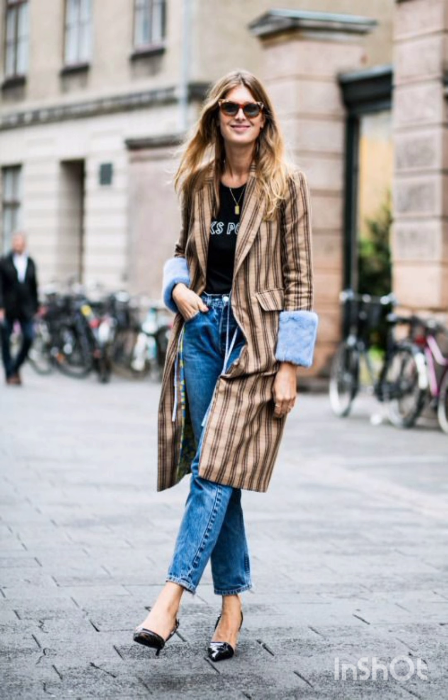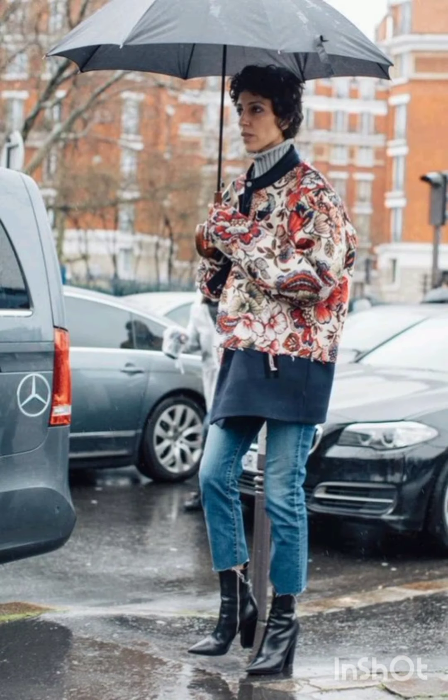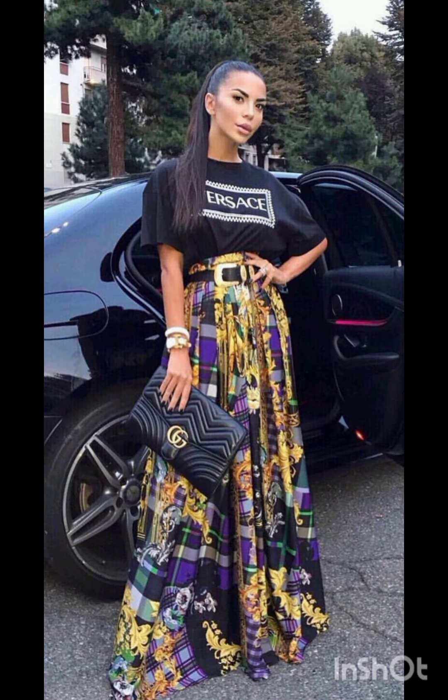Pair the dress with sneakers for a casual look, or ankle boots for a bit of edge. Layering with a denim jacket, leather jacket, or oversized cardigan can complete the street style ensemble. Don't forget to accessorize with statement pieces like sunglasses, a gold watch, or a stylish backpack.